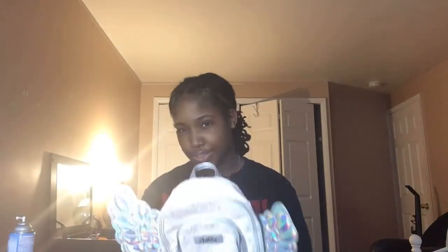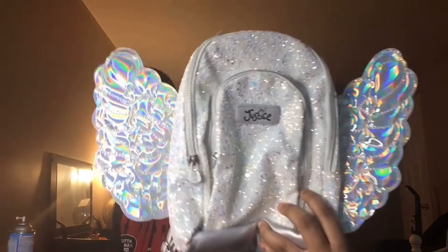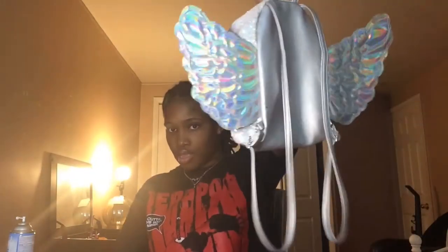Okay, next I have my Justice purse — I got this a long time ago, I think I got this when I was 11 years old. It's like holographic wings and the material is like glitter. I don't have anything in here.